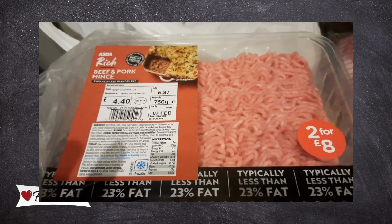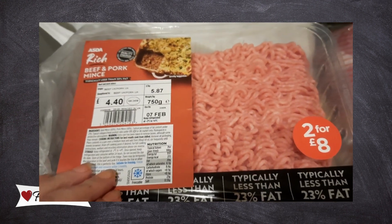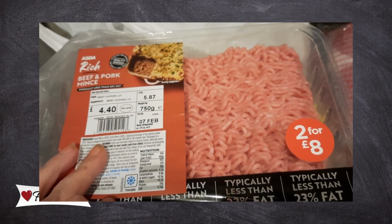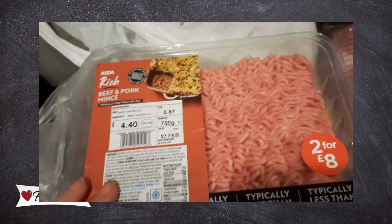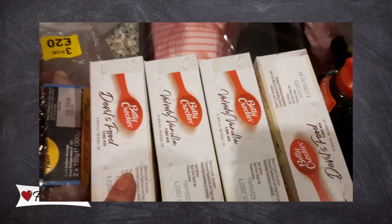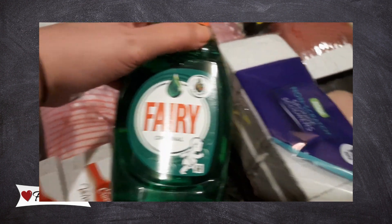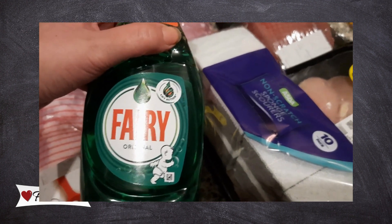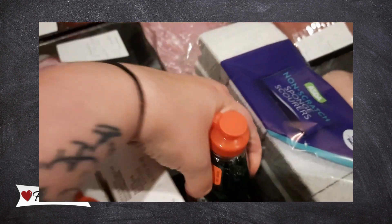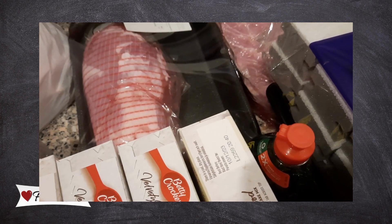The final bit from ASDA — I forgot these bags. We've got four packages of mints at £4.40 each, so two for eight pounds — not terrible. We've got four Betty Crocker cake mixes. We've also got some Fairy washing up liquid and sponges. And that's this month's full haul — I'll show you what we're going to do with it all in the next video.